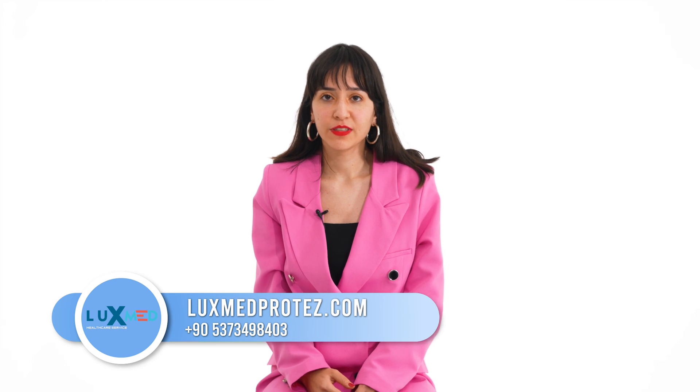We can explain the prices of below-knee prosthesis in our other videos. You can watch it.